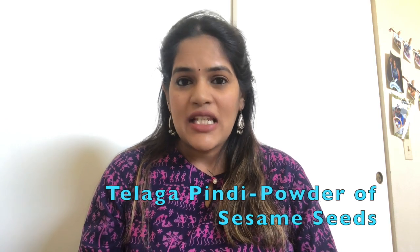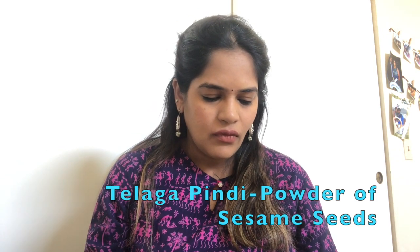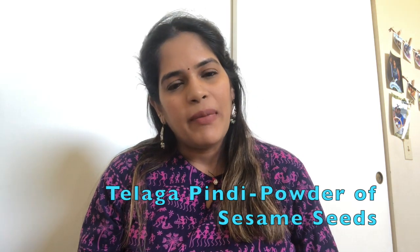I also eat something called teleka pindi, which I believe is given to cows in India for milk production. My mom brought a big packet from India and she adds about three to four spoons into each of the curries I eat. That's another food that can help.